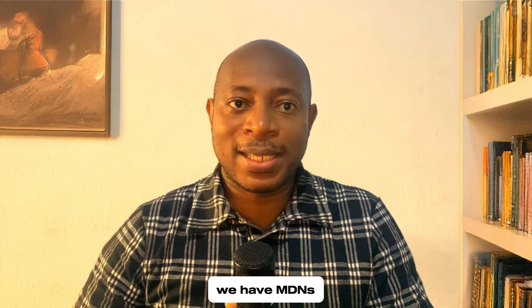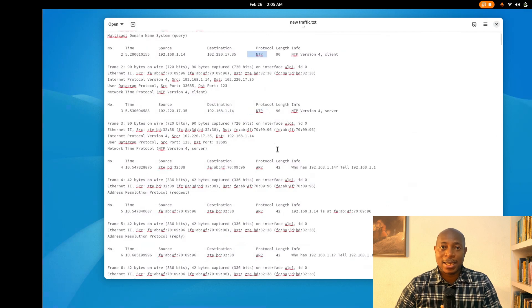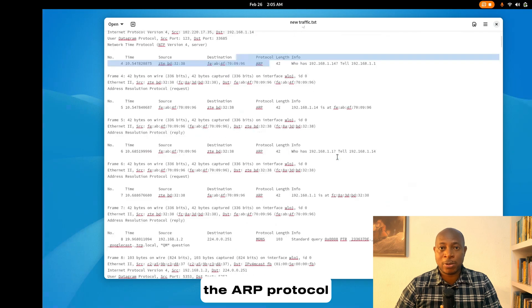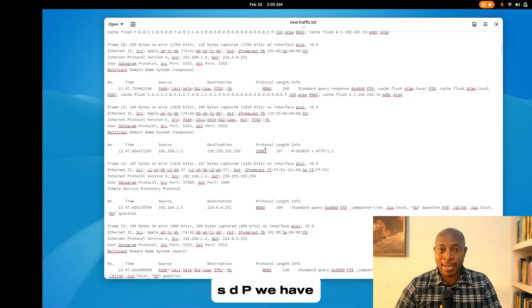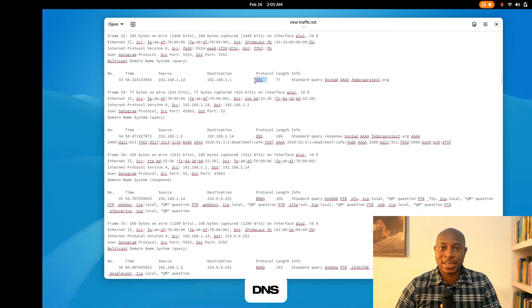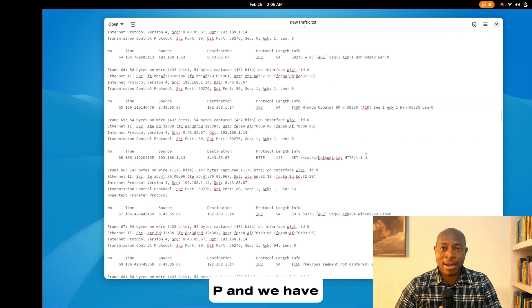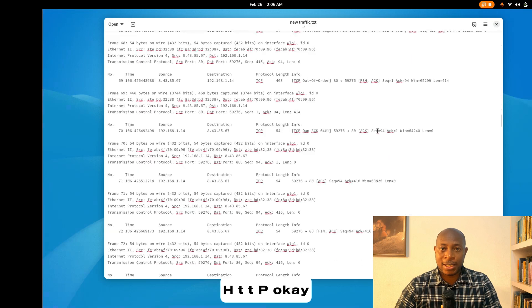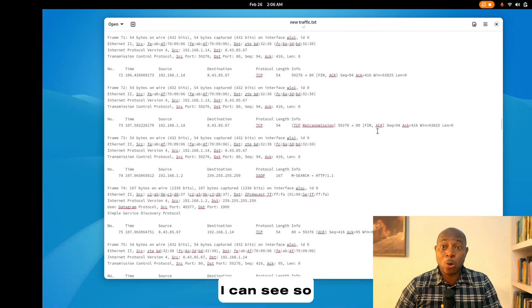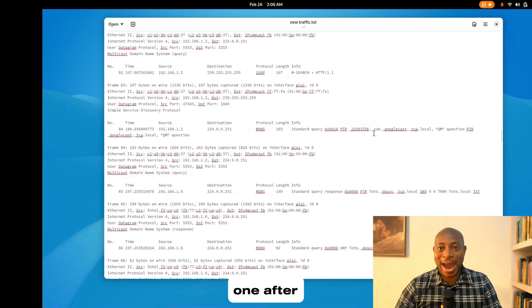We have MDNS, then we have NTP. There is also the ARP protocol. I can see SSDP. We have DNS, we have TCP, and we have HTTP. That's all I can see. So what does this really mean? Should you be worried? Let us take them one after the other.